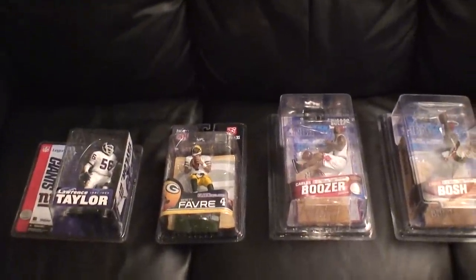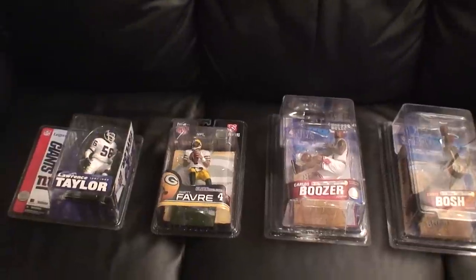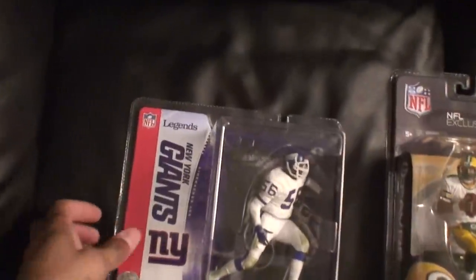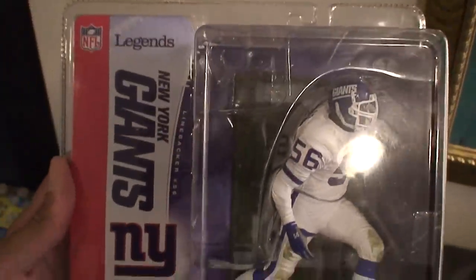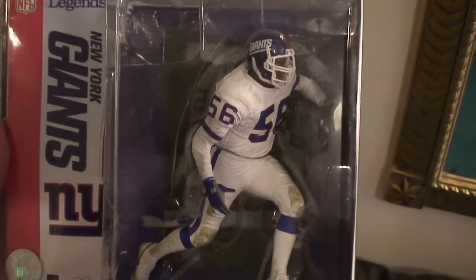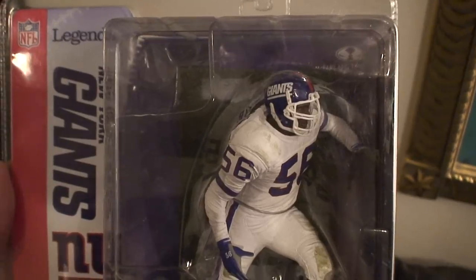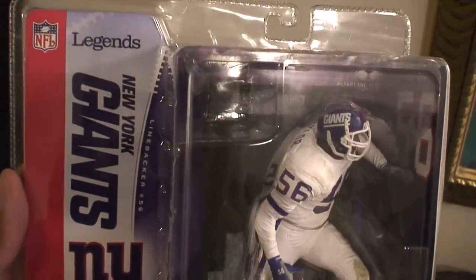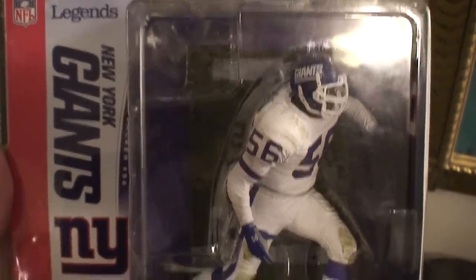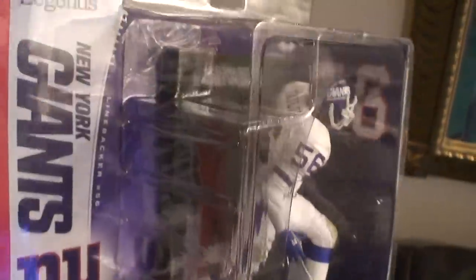Hey, what's up everybody, this is McCree A coming at you with another video on another McFarlane sports pick update. I'm going to get started with my Lawrence Taylor Series 1 Legends. This is his variant, the all-white jersey. I've been wanting this one for a long time. I finally found a good deal on eBay — he was $40 delivered, free shipping — so I was very happy to get this.